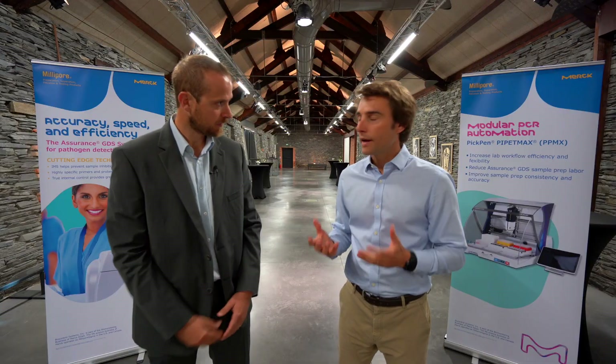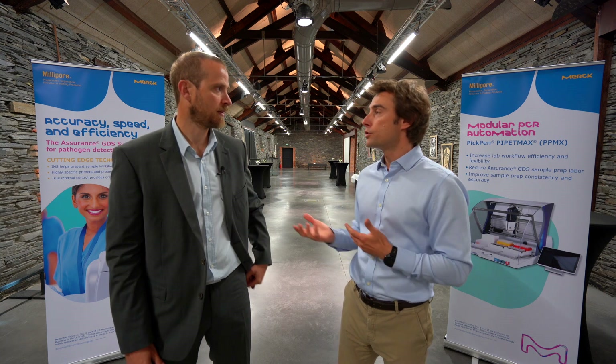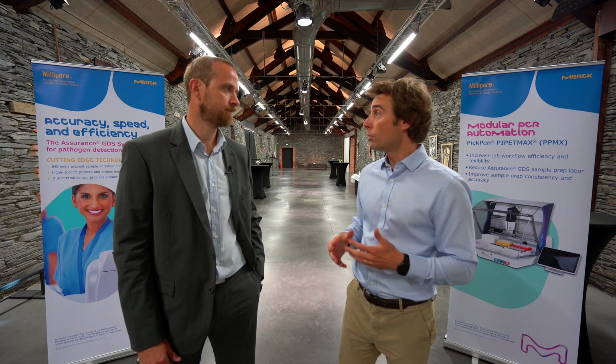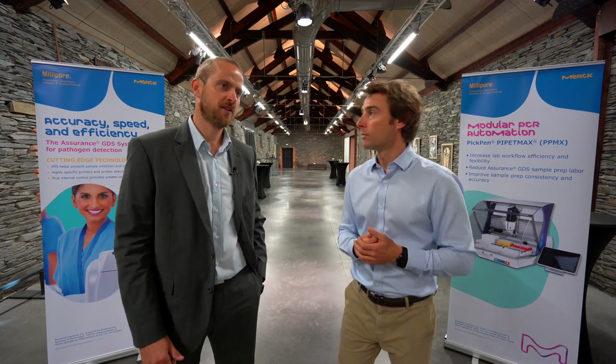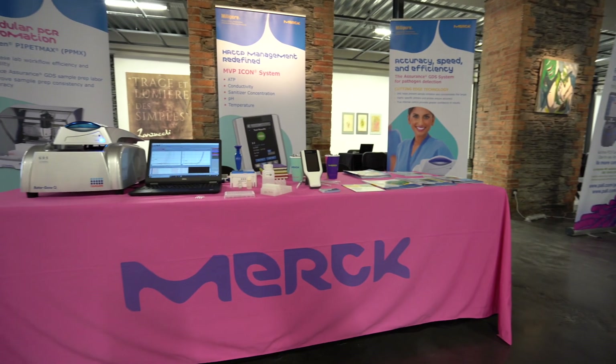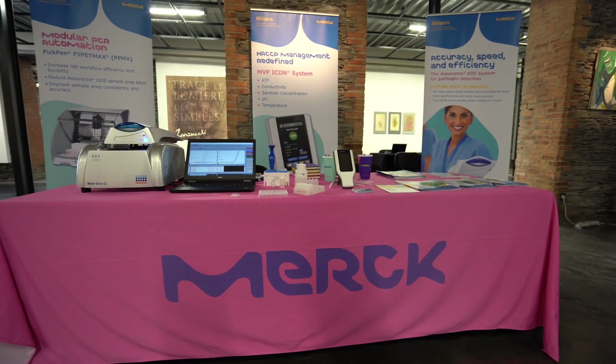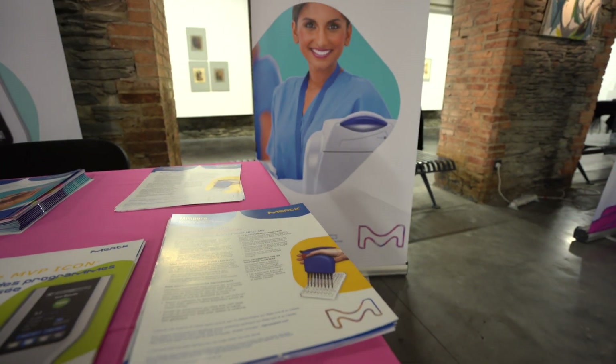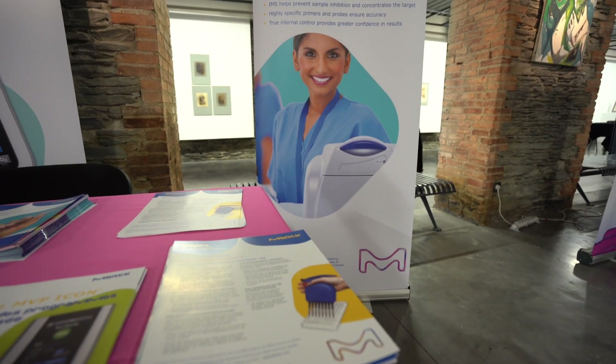To detect this kind of pathogen, Florent, what kind of solution can we use? Culture media, PCR, immuno — what's your advice? The best solution in Merck's opinion at the moment is real-time PCR in combination with immunomagnetic separation, and in Merck we have a specific solution for that.